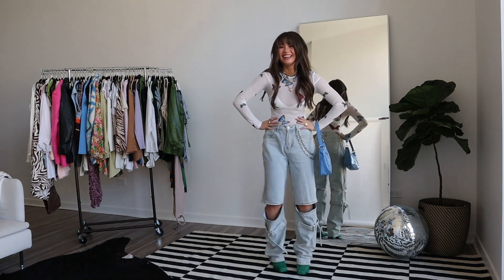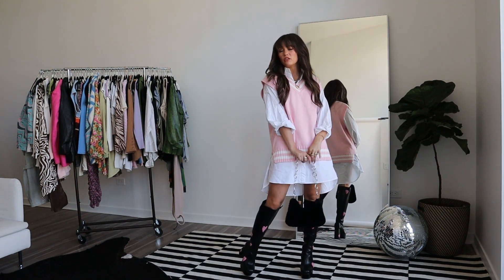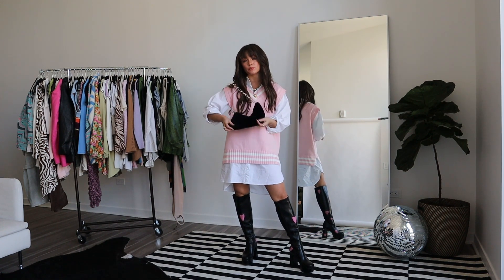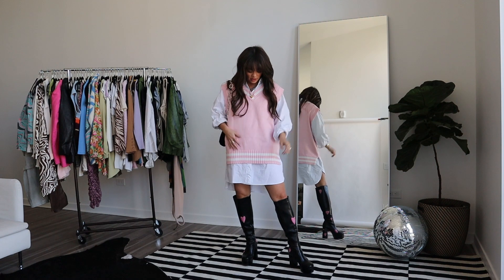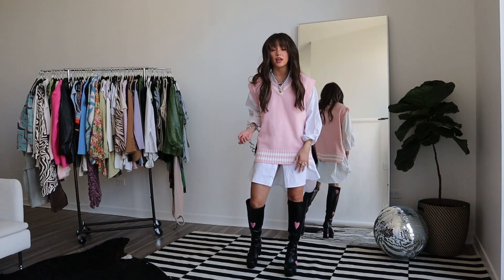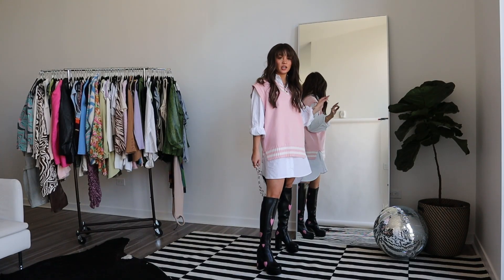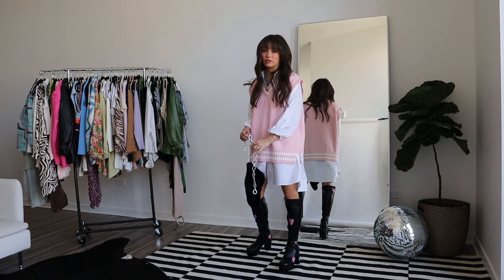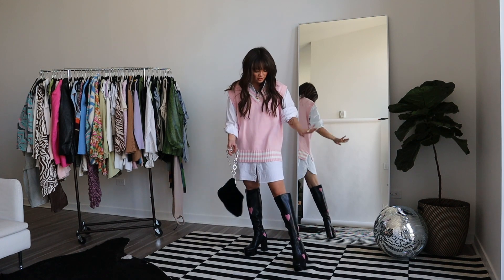This outfit is very schoolgirl, e-girl, anime vibes. We've got a fluffy chain purse from Boohoo — it's pretty old so there might not be a link. The sweater vest is from Revolve, we have a button-down t-shirt dress from Nasty Gal, and these amazing heart platform boots from LaModa — extra chunky for height. I also have them in all-black but I couldn't resist the fun heart print.